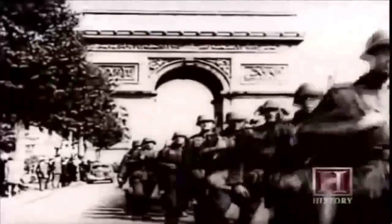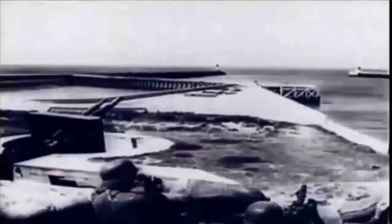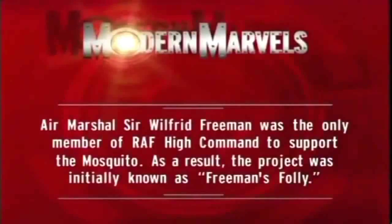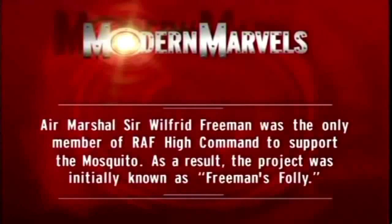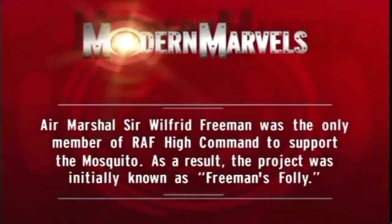In the spring of 1940, Germany conquers France and the British army is swept off the beaches of Dunkirk. The Germans are poised for an invasion of Britain. Every effort is focused on holding off the Germans, and de Havilland's wonder plane seems destined to never leave the drawing board. Air Marshal Sir Wilfred Freeman was the only member of RAF high command to support the Mosquito — as a result, the project was initially known as 'Freeman's Folly.'